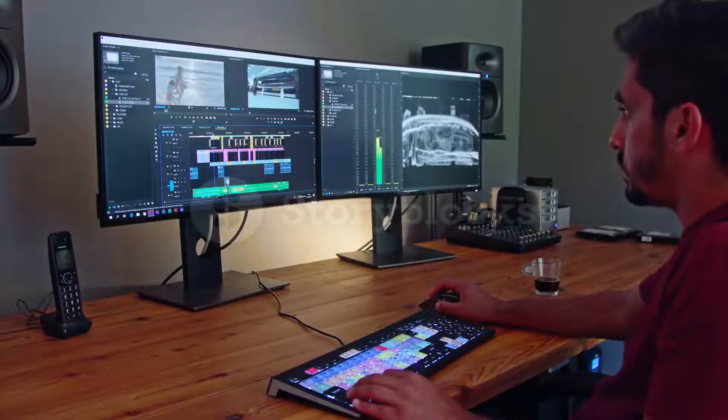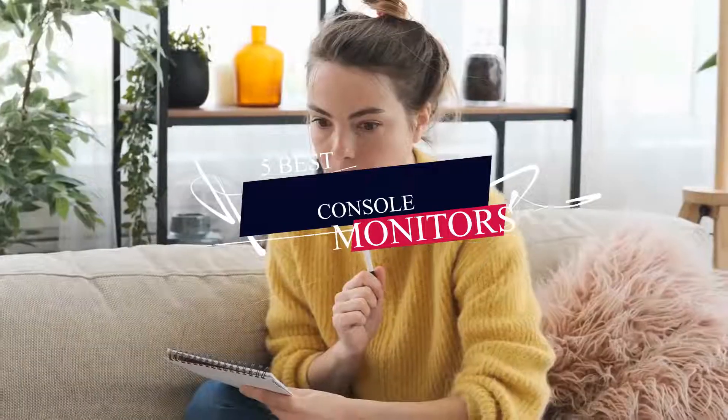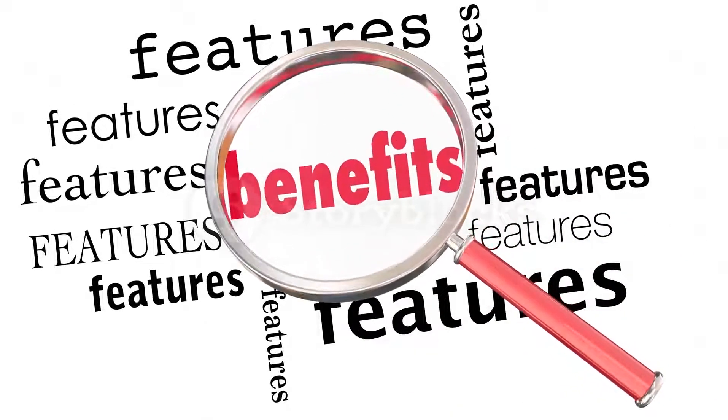In this video we present the top 5 best console monitors of 2022. We made this list based on our personal opinion and hours of research. We sorted this list according to price and features, and have included options for every type of user.